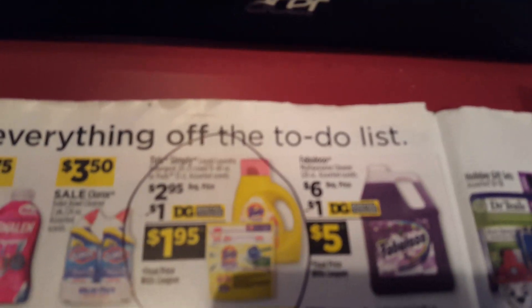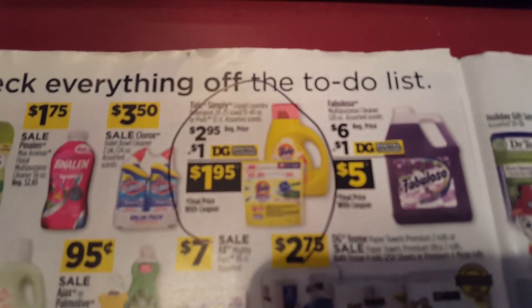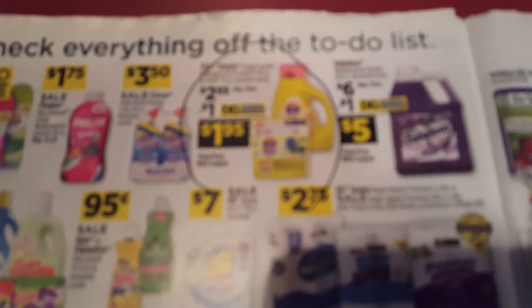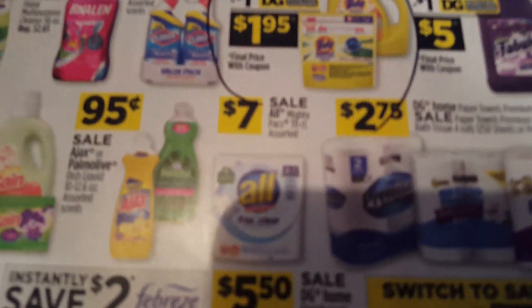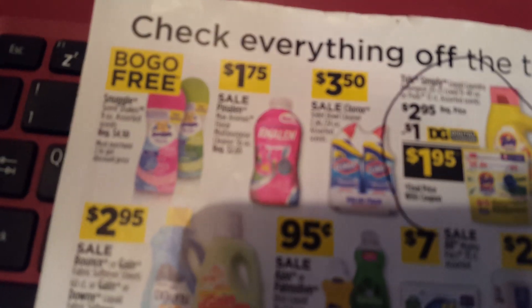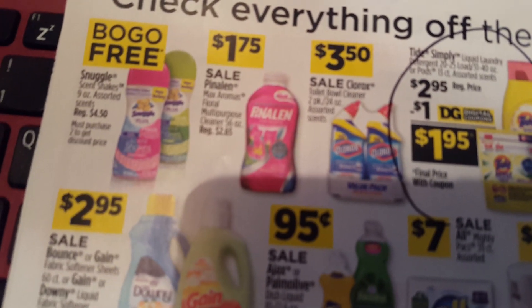My next daily dealie, guys, is right up here. Got a dollar off of your Tide. Go ahead and pick up some cheap Tide Simply for $1.95 — that's cheap detergent, that's emergency detergent, especially the pods. Just grab them, throw them in the back of your closet, guys. Great deal. And if you haven't done this one yet, guys, this cleaner has peelies for $1 off, making it $0.75.